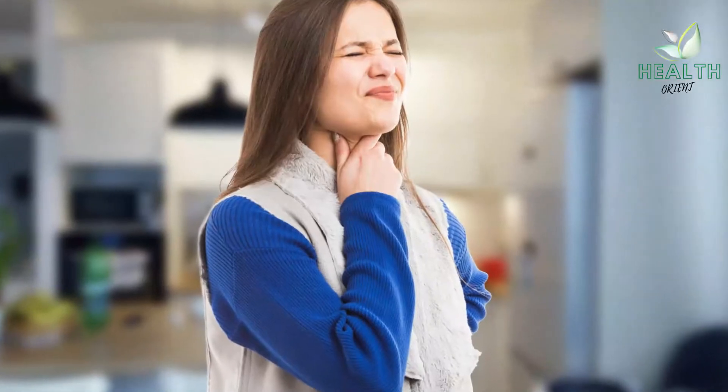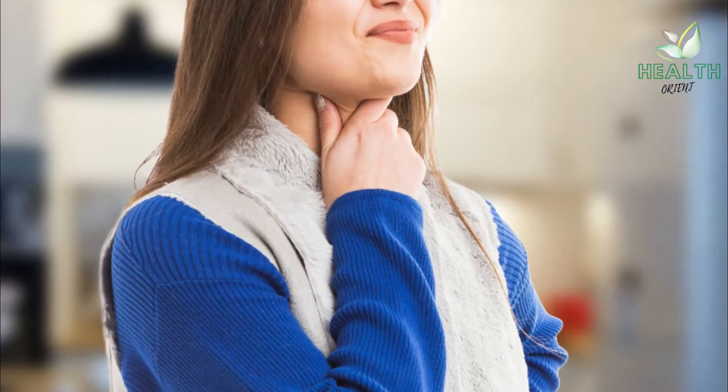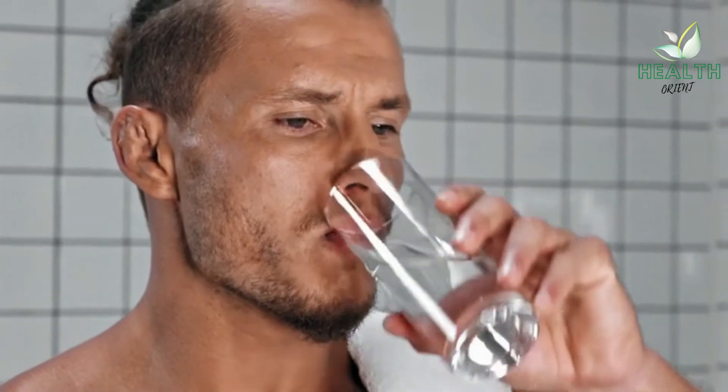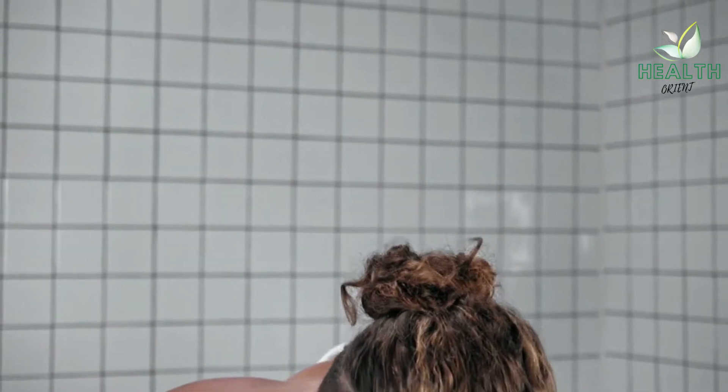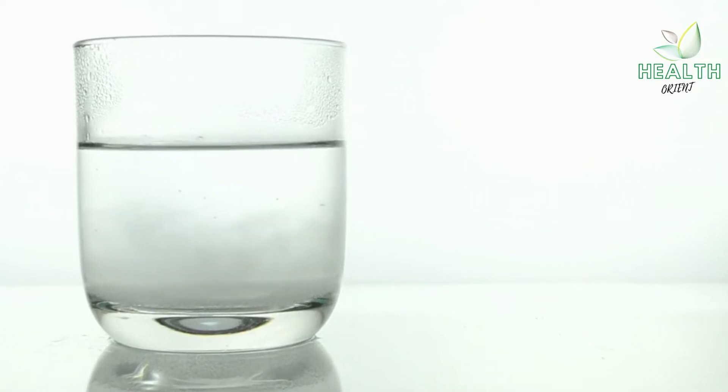Gargling with Salt Water. Gargling with salt water may temporarily soothe pain or tickling in the back of the throat. People can make a salt water mixture by adding a quarter of a teaspoon of salt to 8 ounces of warm water and stirring the solution until the salt dissolves. They can then gargle with the salt water for a few seconds before spitting it out.